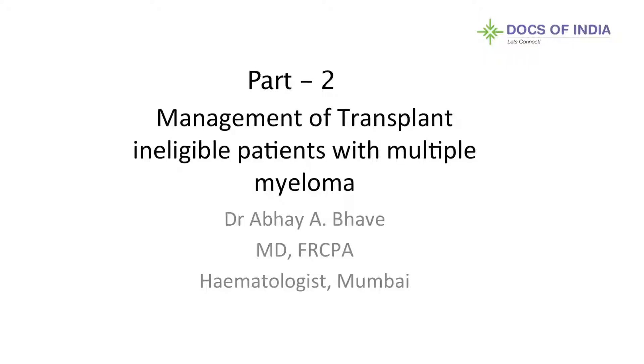I am Abhay Bhave, a hematologist from Mumbai. We are going to discuss the management of transplant-ineligible patients with multiple myeloma.